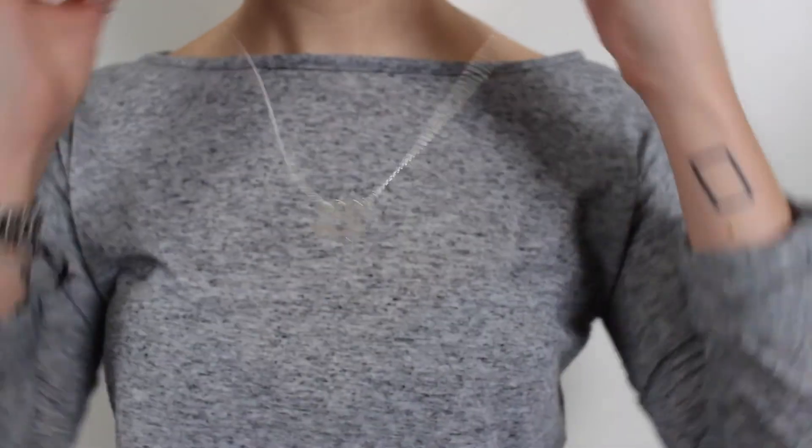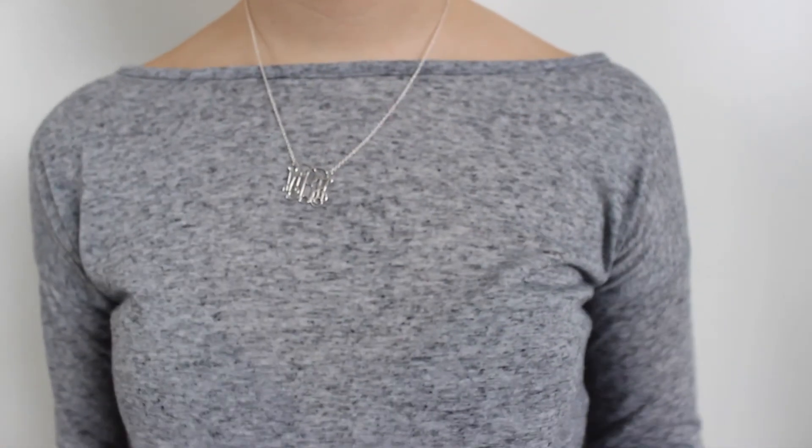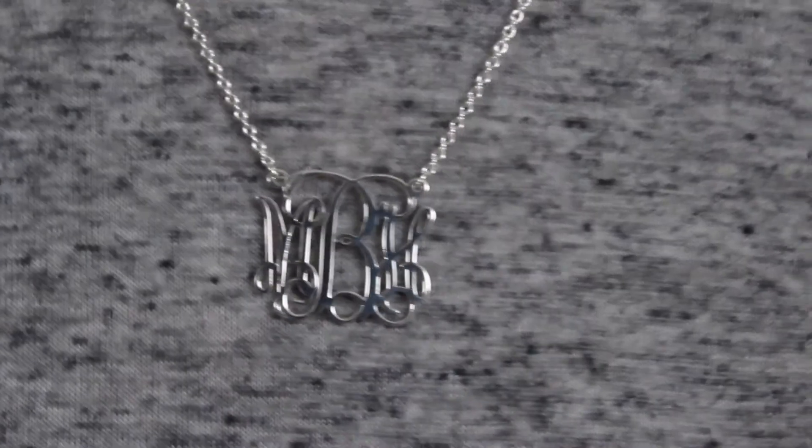Basically you can get your initials popped on one of these. Now I was going to go for my own initials but then I thought it would be even more personal, so I got an M, a B and an H — for Mark, Beth and Heather, so they're my parents' names with my initial in the middle. I just think it's so lovely.